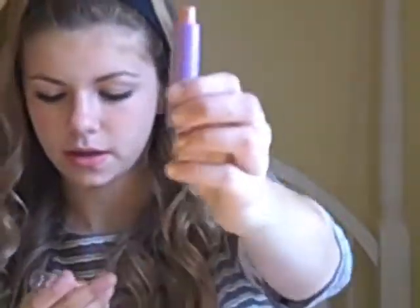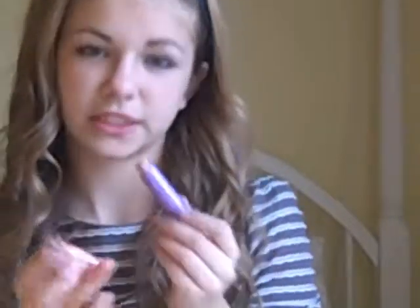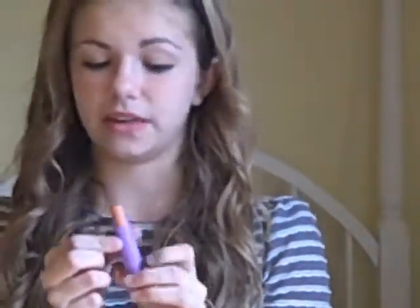My next beauty favorite is this Maybelline Baby Lips in the color Peach Kiss. It actually smells really good — it smells like peaches. I expected it to be really pigmented and come out really orangey, but it's actually not that pigmented. It's still a really good lip balm though, and it gives a really nice color and sheen. I really like it.